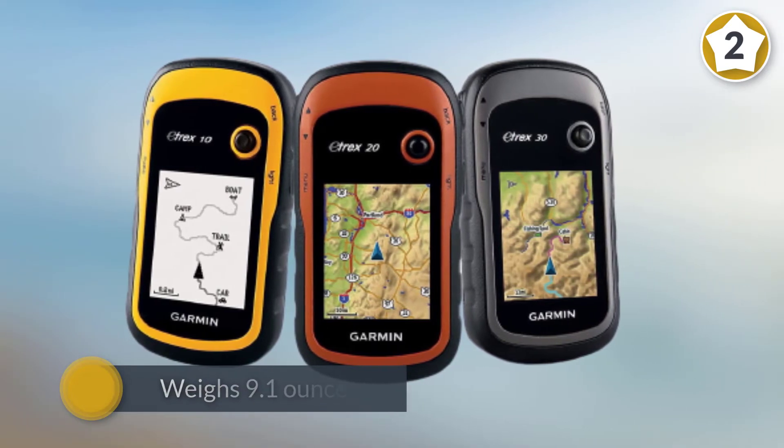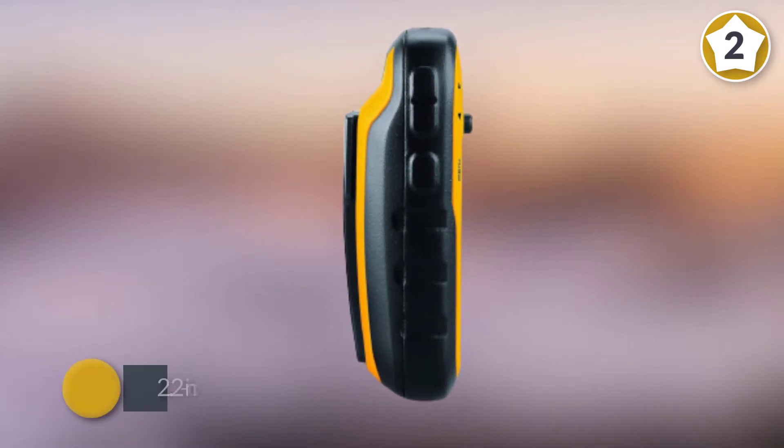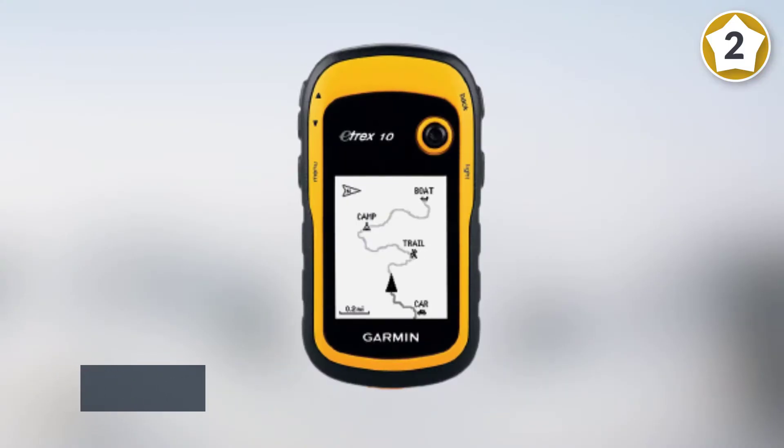It features 50 routes and has a 20-hour battery life with two double-A batteries. Users can save over 10,000 points and 200 saved tracks in its logging system, allowing them to revisit old sites.